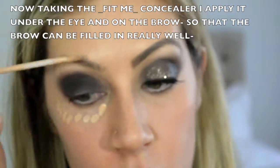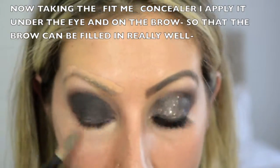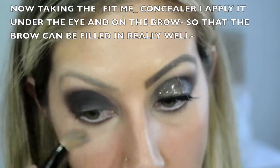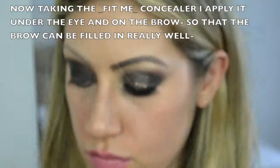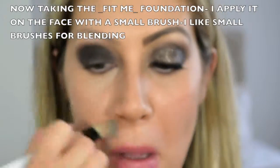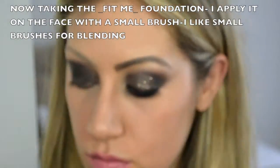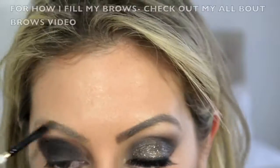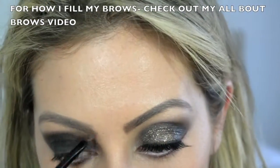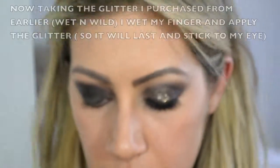Now taking the Fit Me Concealer from earlier, I'm putting it under my eye and on my eyebrow. The reason I put it on my eyebrow is that when I fill in my brow it makes it look a lot smoother and gives that very perfect eyebrow shape. Then I go over with a small brush using the Fit Me Foundation — I find a small brush easier for blending. If you want to see more about my brows and how I fill them, check out my 'All About Brows' video — you'll really enjoy that for perfectly filling in your eyebrows.